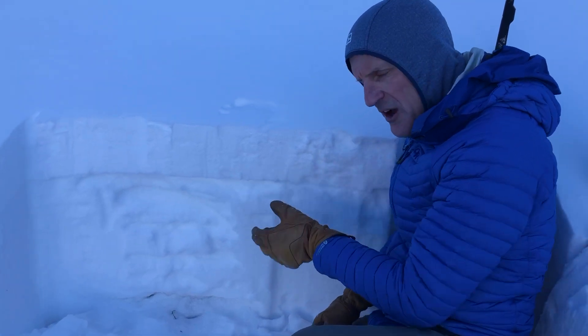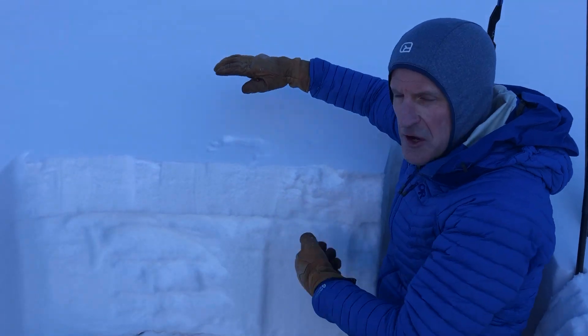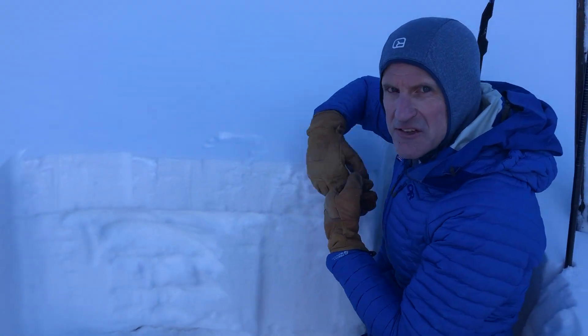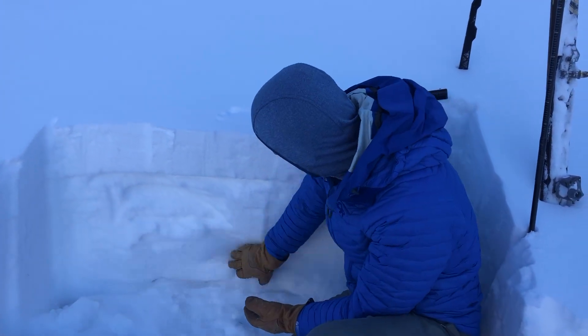These crusts complicate things because they allow more of a load, and as we get more snow and wind this week, they allow avalanches to propagate more widely — and stepping down, possibly breaking into the weak snow down near the ground.